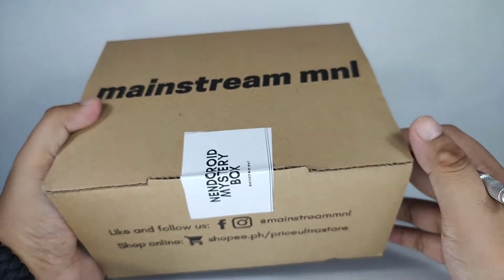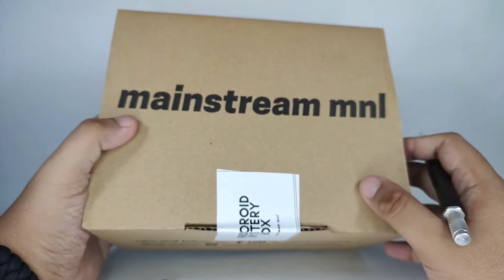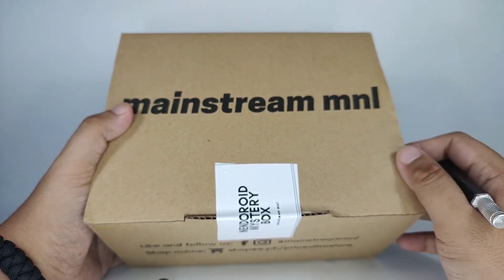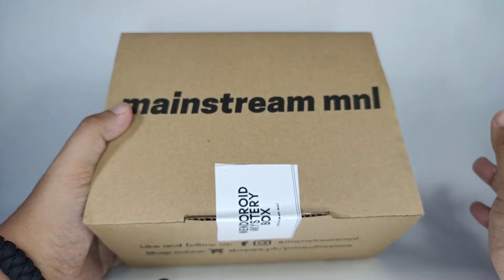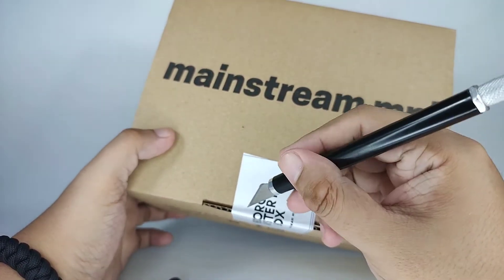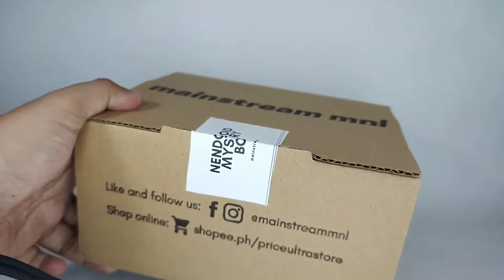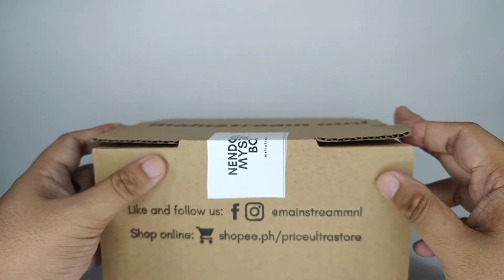Before we open this — I bought this for... Mainstream Manila originally sells their mystery boxes for 2,000 pesos, but this time they gave a 10% discount so it was 1,800. I also used a Shopee voucher, I think that's five percent off, so I got it for around 1,700 something.